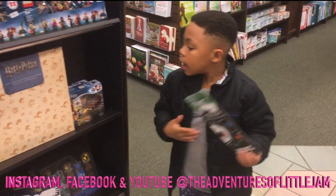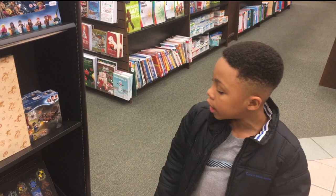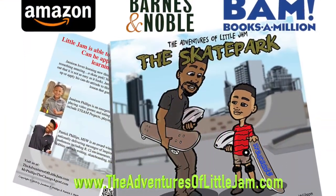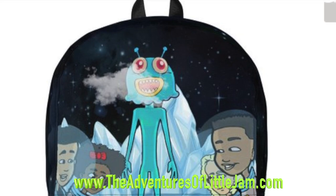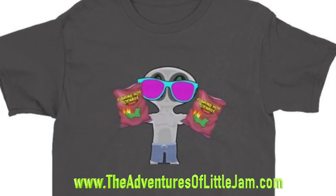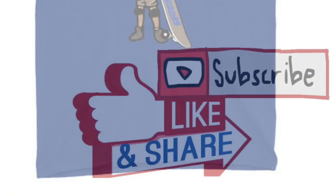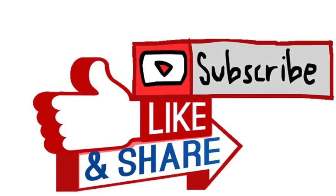I hope you enjoyed the video. Bye. Thank you.